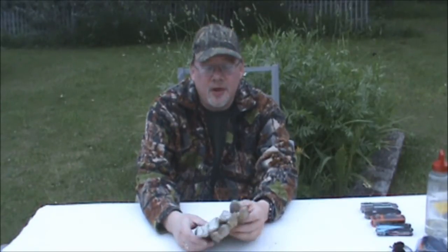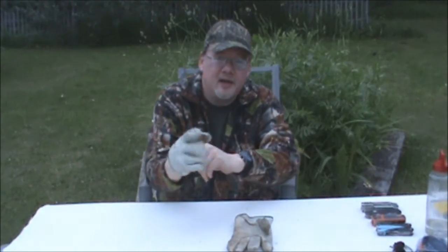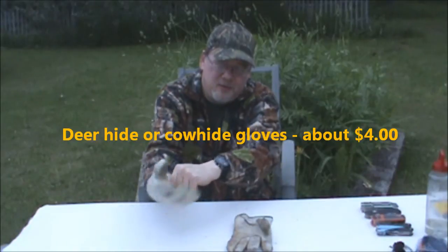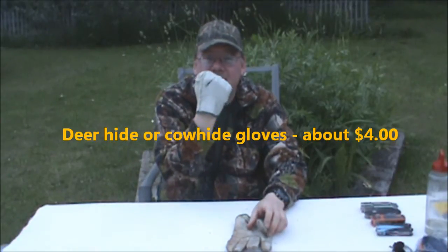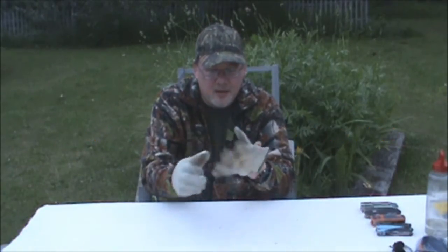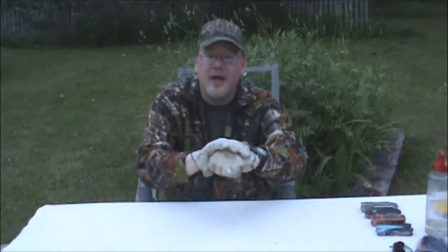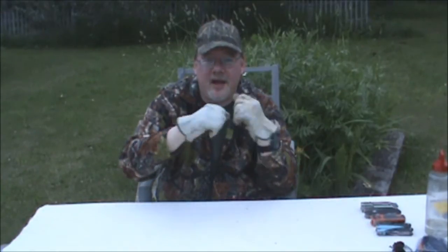Quick little note about gloves — just a little add-on to my video. This is another type you can pick up: your simple deerskin gardening glove. These are a little on the small side for me, but you can see I've already done a little bit of work with them. Again, a very nice, light option — not as bulky as other gloves. Do not get the cloth ones; get the full leather deerskin gardening gloves. They make you look a little bit like a Walt Disney character, but they are great — just as tough as the bigger ones.